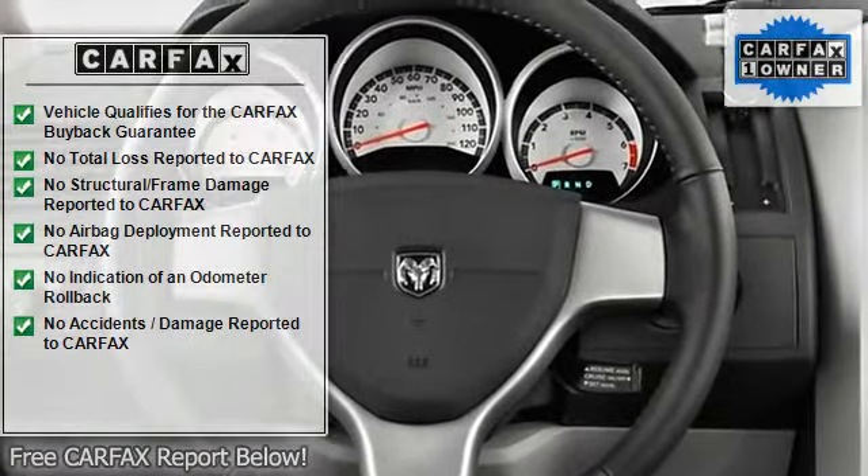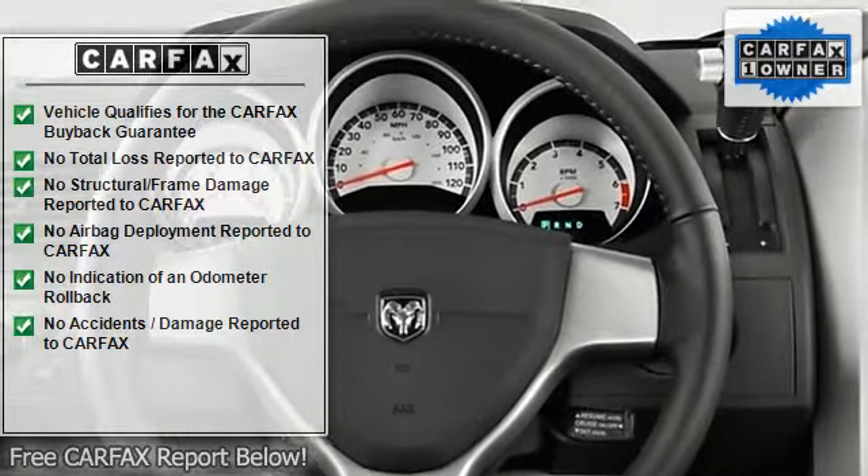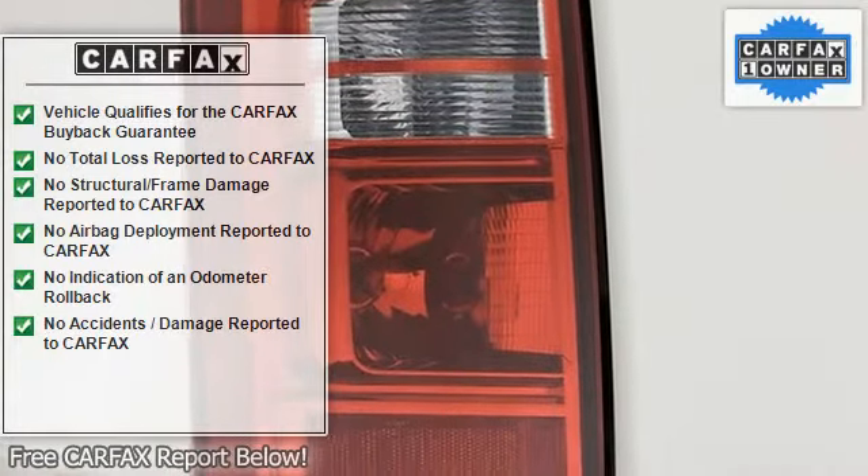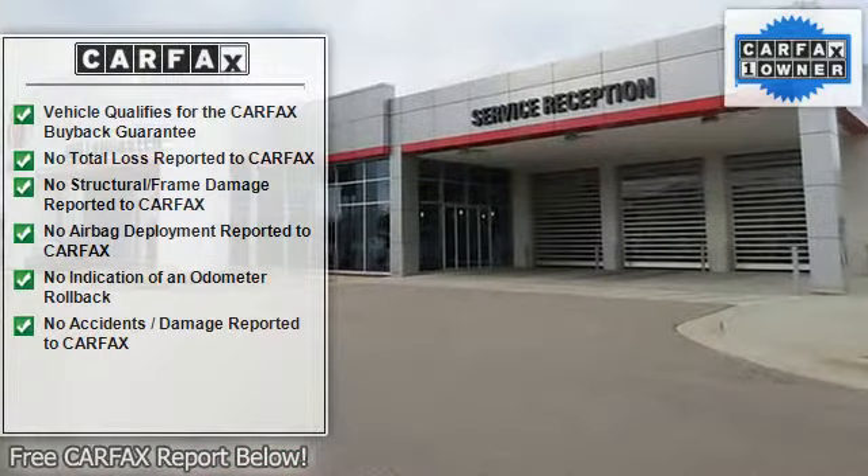Dodge Grand Caravan — Unmatched Quality. Carfax One Owner, qualifies for Carfax Buy-Back Guarantee. Key features on this Grand Caravan include: